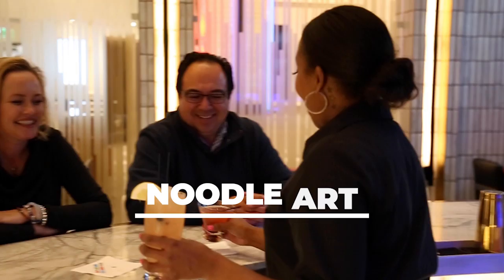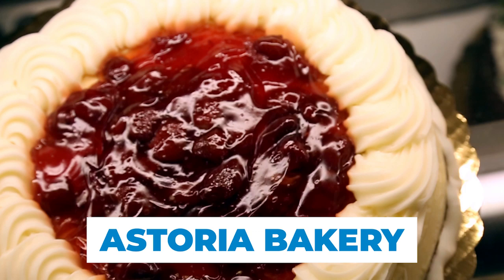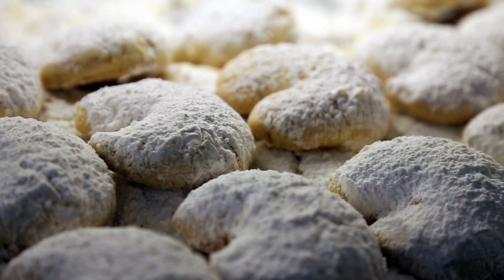Noodle Art is an unexpected place to grab some inspired Asian cuisine and cool cocktails. But first, I think we might need a little something sweet to start our day. I've got the perfect place — it's one of Michigan's best bakeries and it's absolutely incredible.